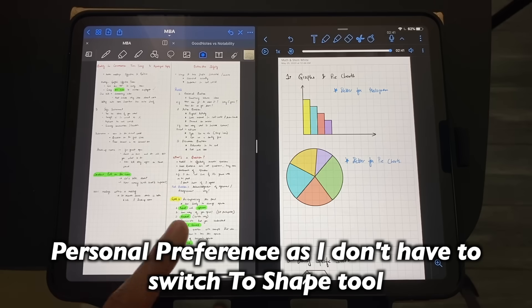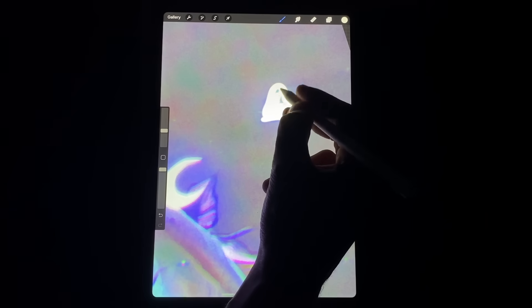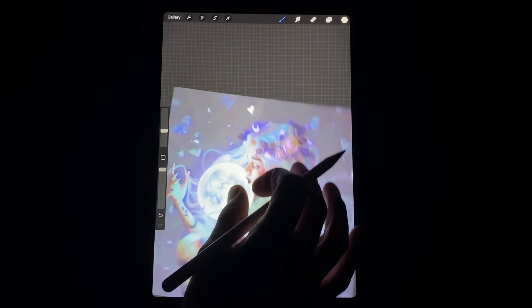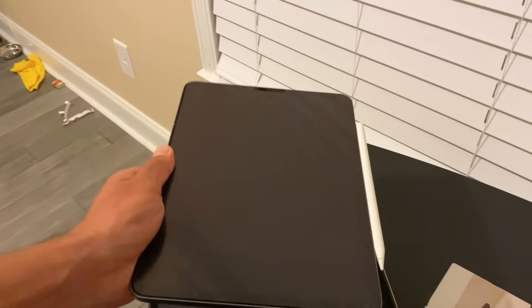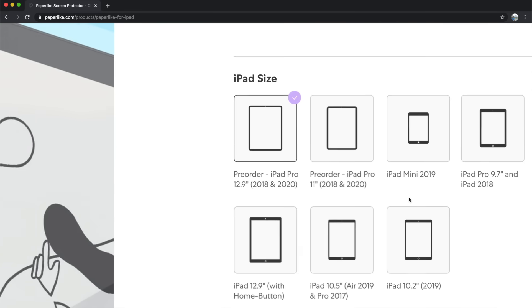To wrap up: the feature list is longer for GoodNotes and for most features GoodNotes performs better as well. The only reason I use Notability is for drawing shapes, as it feels a little faster. But none of these apps will work well without the Paperlike screen protector — without it you won't have the sound or feel of paper, or a smooth handwriting experience. Paperlike also protects the glass from fingerprints. The link is in the description for iPad Pro, iPad 10.2, or any iPad. Thanks for watching!